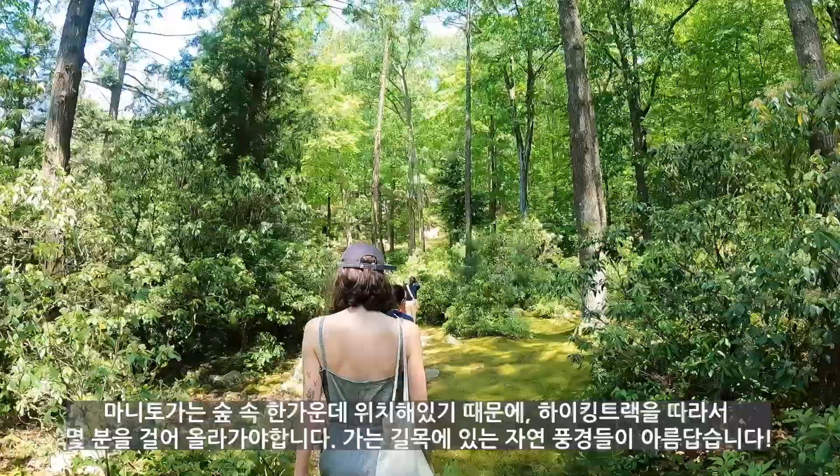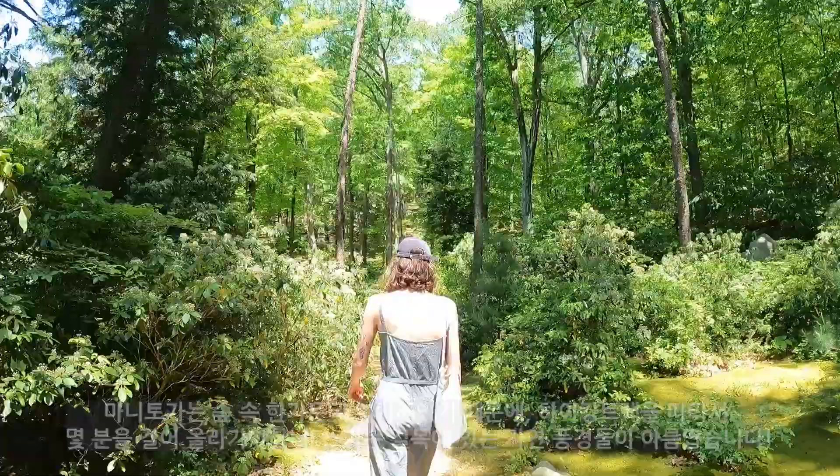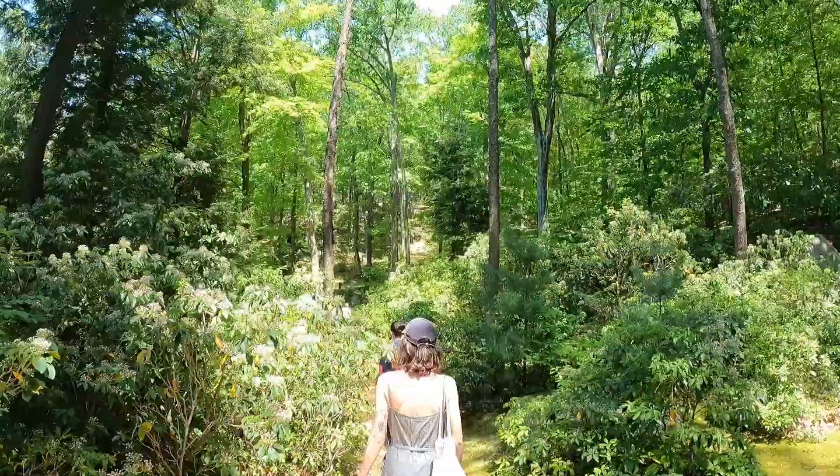As Manitoga is located in the middle of the forest, we need to walk along the hiking track for a few minutes. Look how beautiful nature is here.